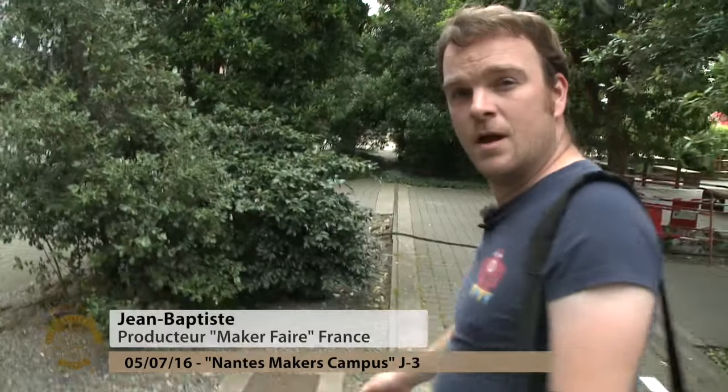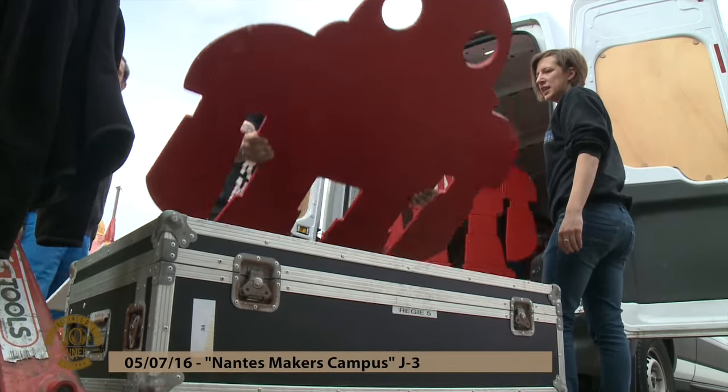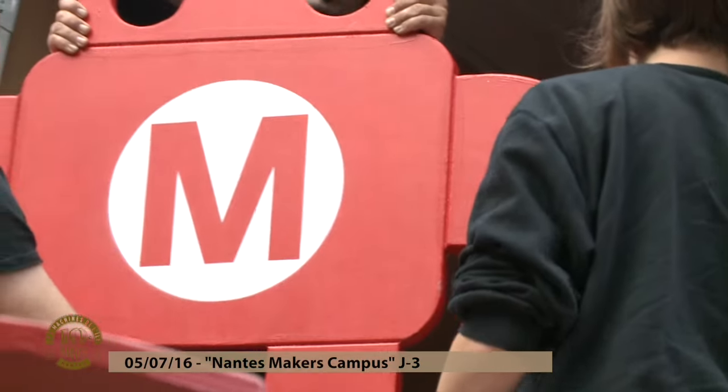We arrive to Rennes — Maker Faire France, it's Rennes. Maker Faire, it's a license, and we are the owners of the license in France. So we organize our own events, and then we let other producers also organize the Maker Faire.